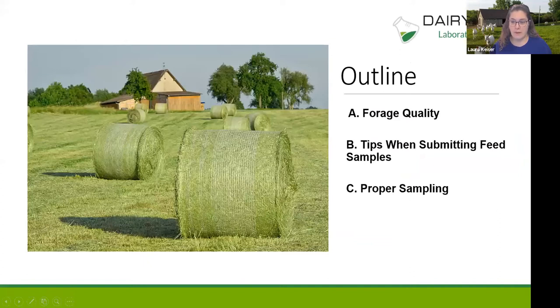Today we'll cover forage quality and what that is, tips when submitting feed samples to the lab, proper sampling — which is probably the number one thing that impacts your success — and also some resources available on the Dairyland website.